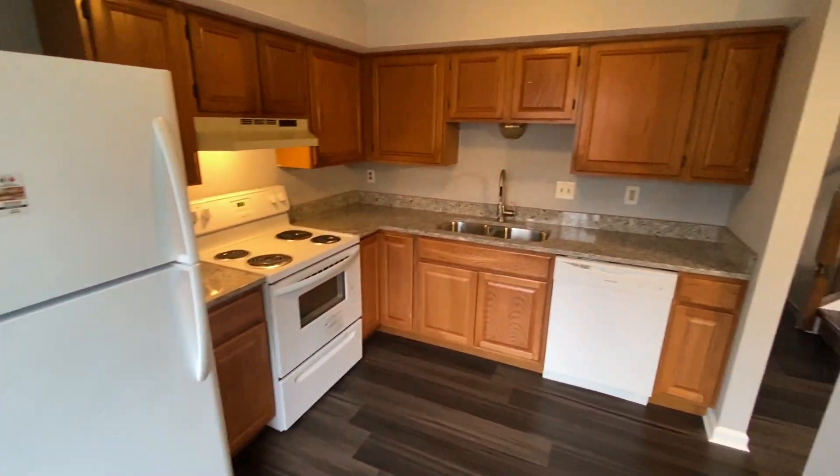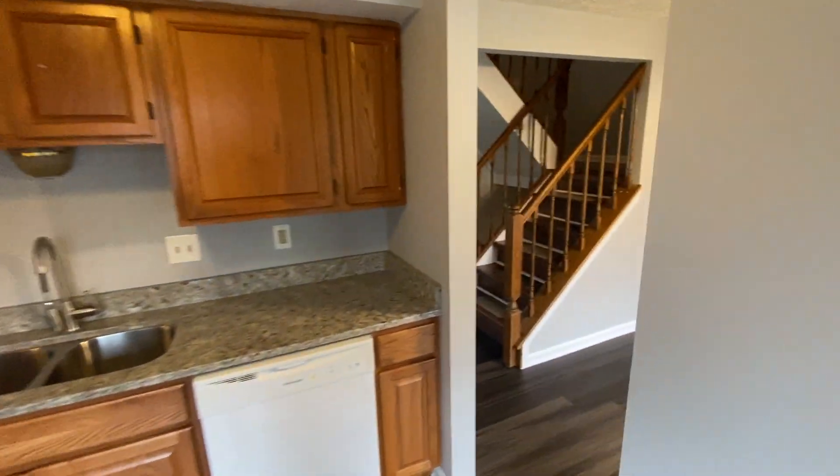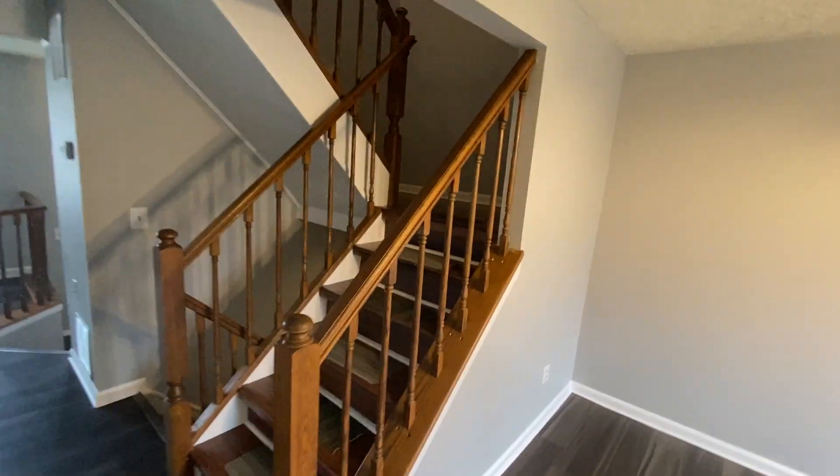Nice open spacious kitchen with plenty of cabinetry. And we'll go up the stairs.